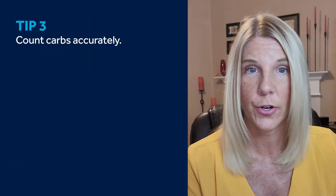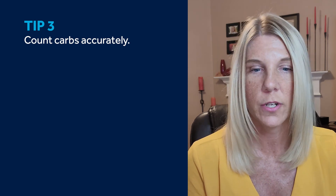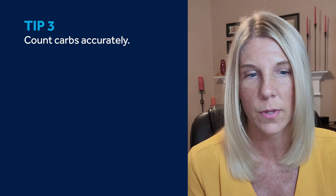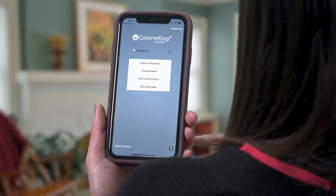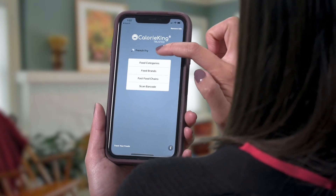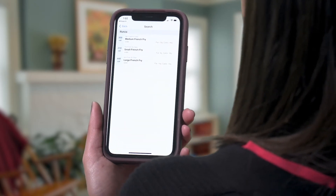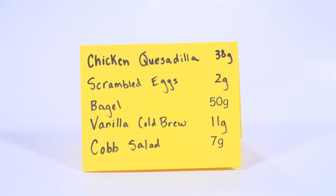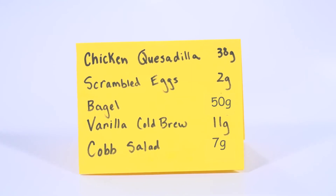Third, accurate carb counting is a super important part of bolusing. If you're struggling to count carbs, there are some really neat tools that can help you with that. A lot of people download an app like MyFitnessPal or CalorieKing that help them estimate the amount of carbs in a meal. You can also keep a list or a note on your phone that contains the amount of carbs in some of your favorite meals, so you don't have to keep calculating it every time — it's already pre-saved in your phone.